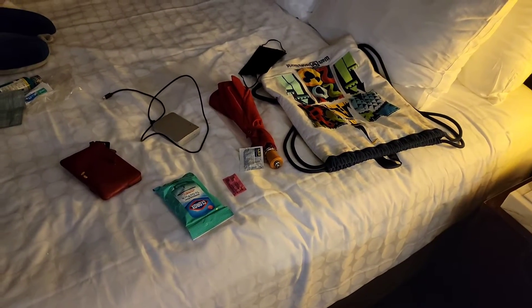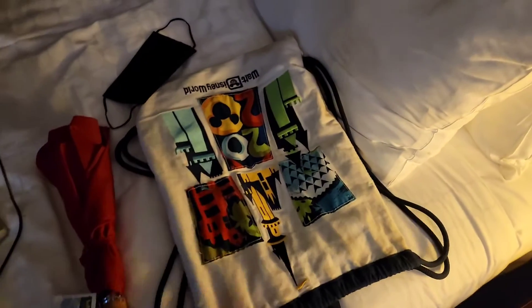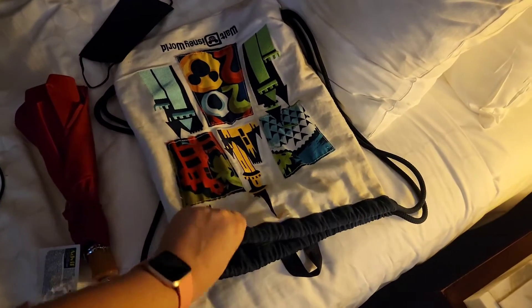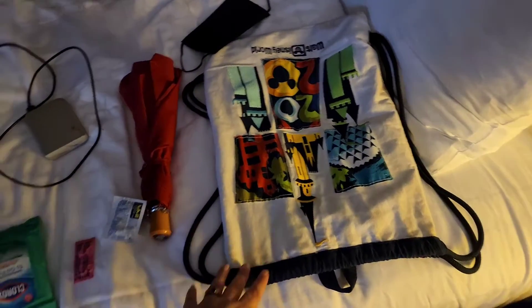I've got everything laid out here on the second bed. I absolutely love this cinch bag — I got it on our last trip in 2019. It's a heavy duty canvas but it's super lightweight, and everything will be going into here.